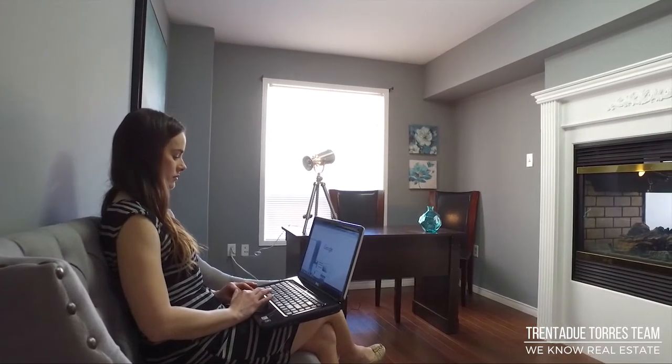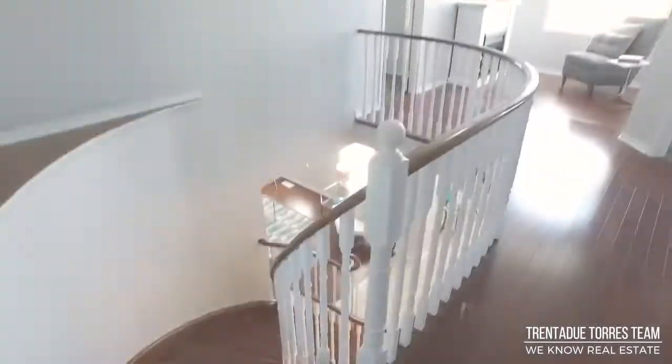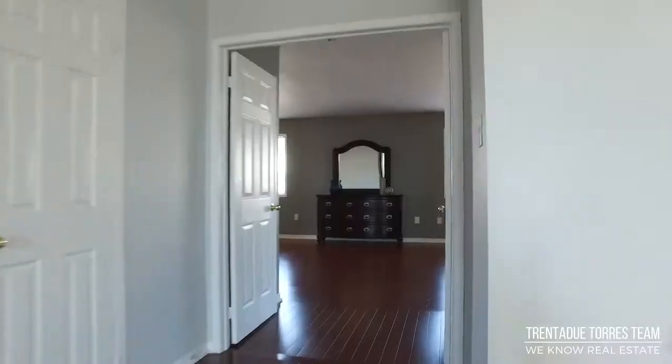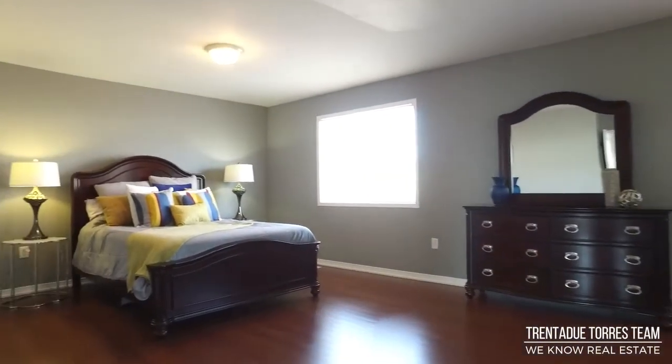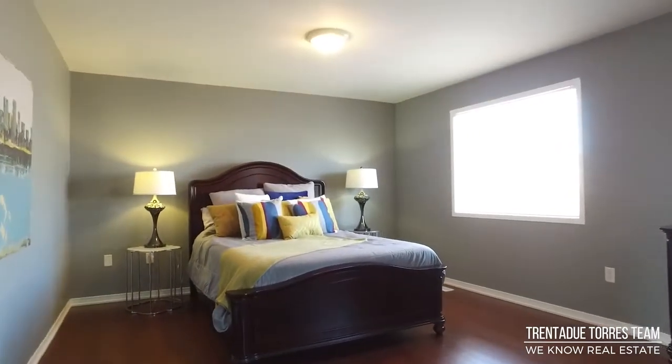From here we can make our way up the solid oak staircase to the spacious second floor. A double door entrance leads us into the beautiful oversized master bedroom, complete with hardwood floors and a large walk-in closet.